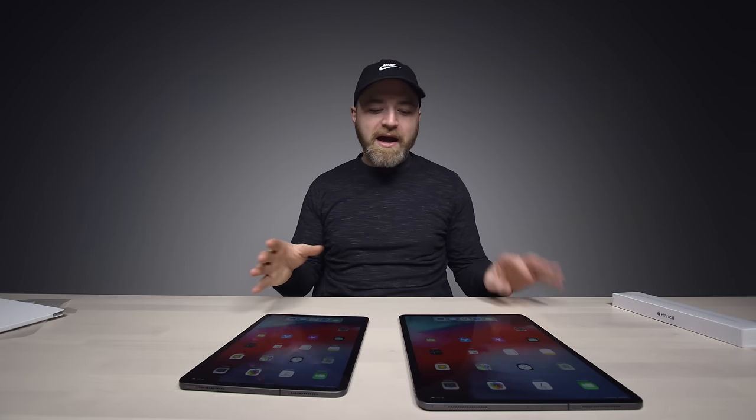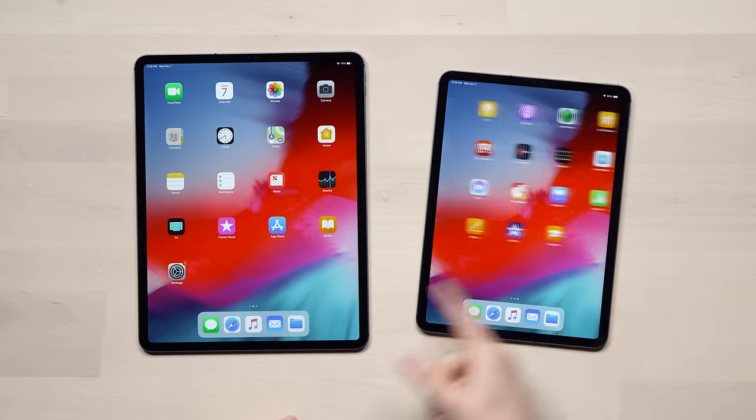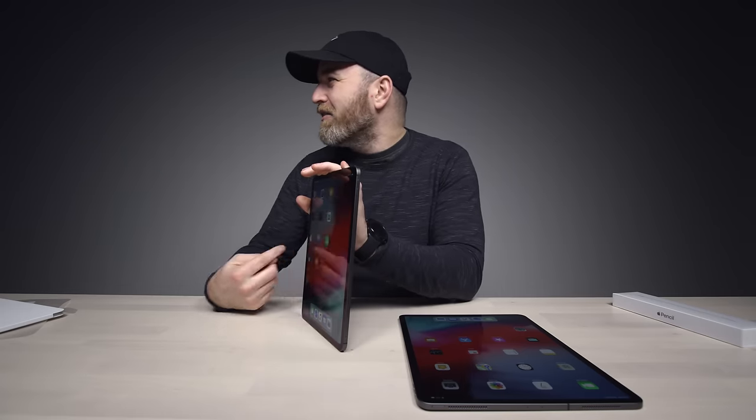My favorite thing about these iPads and the previous generation iPad Pro is the fast screen. It's kind of addictive — the instantaneous nature of that refresh rate. It's butter.